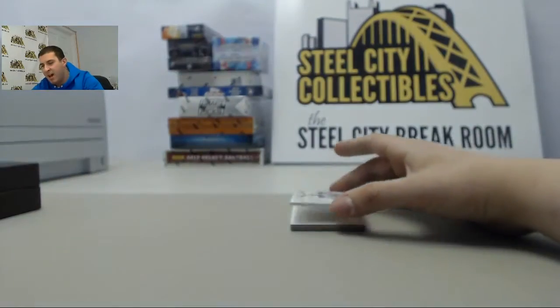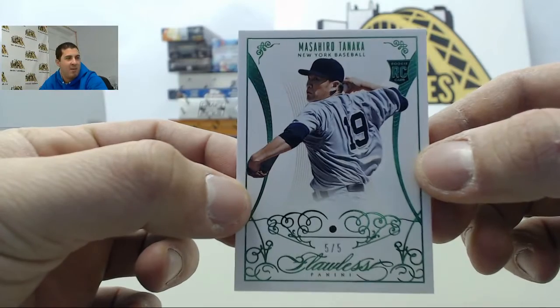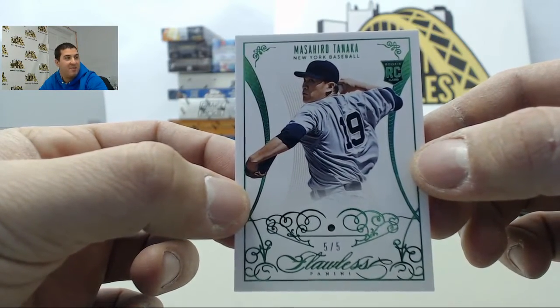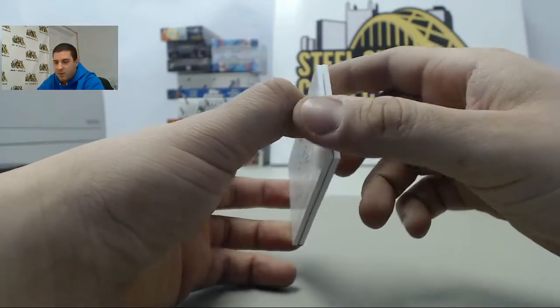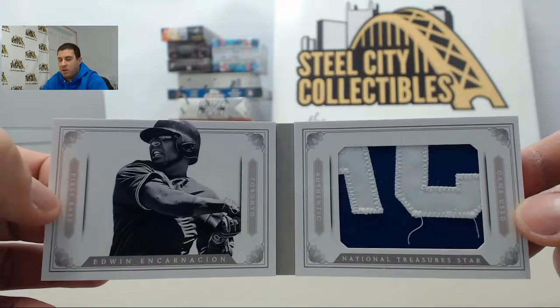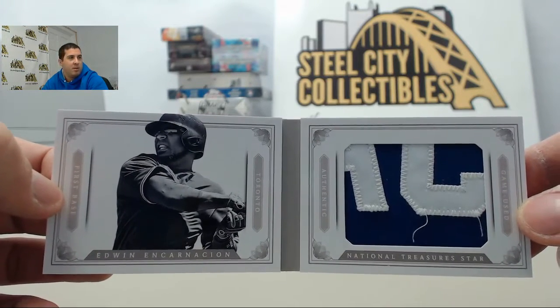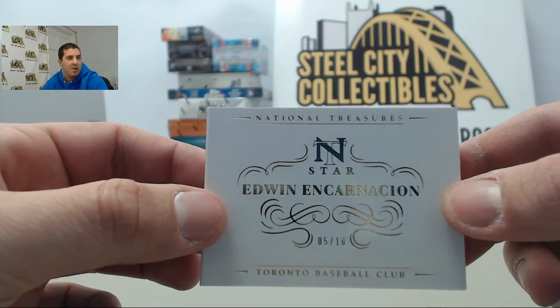We got one Brad — another Masahiro Tanaka flawless emerald, 5 of 5. So we got number 4 and number 5. And finally we have a jumbo patch card — looks off of his nameplate — Edwin Encarnacion, numbered 5 of 10. Another solid box there. Sweet box for you Brad. Appreciate the order — we'll get these packed up for you today.